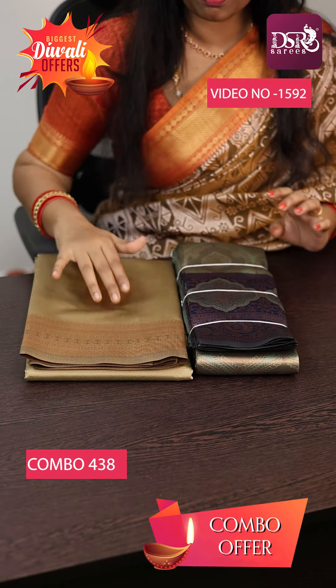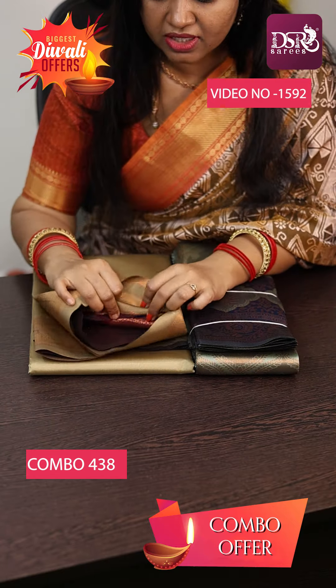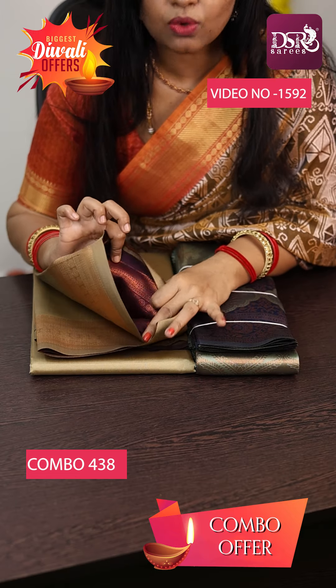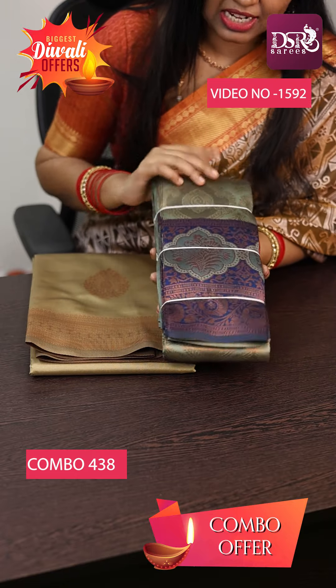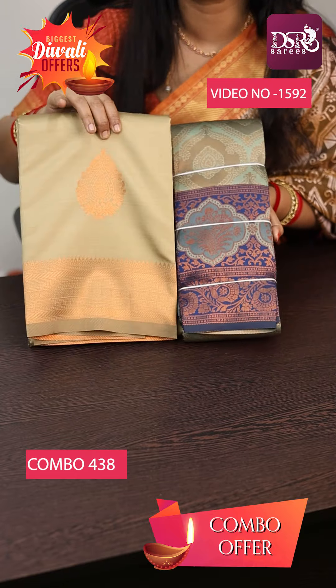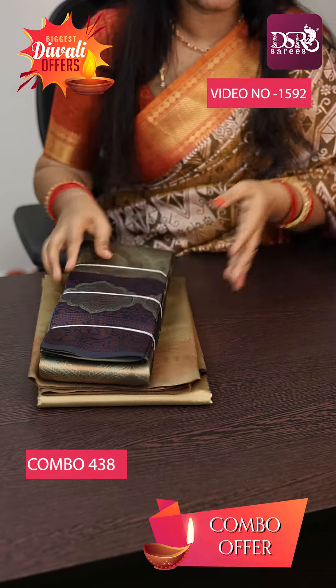Wow! Suprana borderless saree in Wine color combination — Pallu and blouses in contrast Wine color with Golden Grey. And a Grayish Green with Royal Blue color at just 1500.